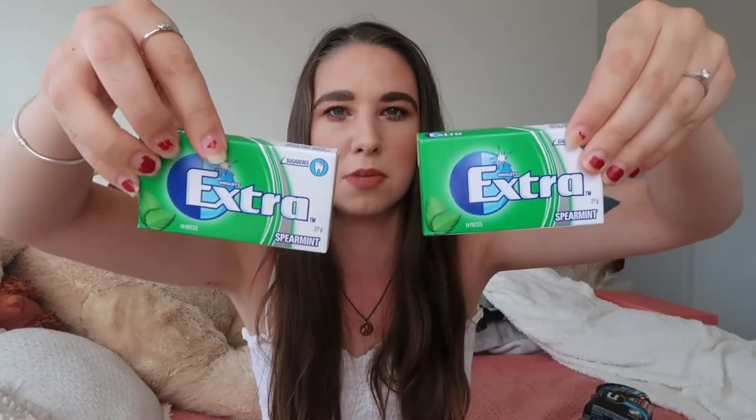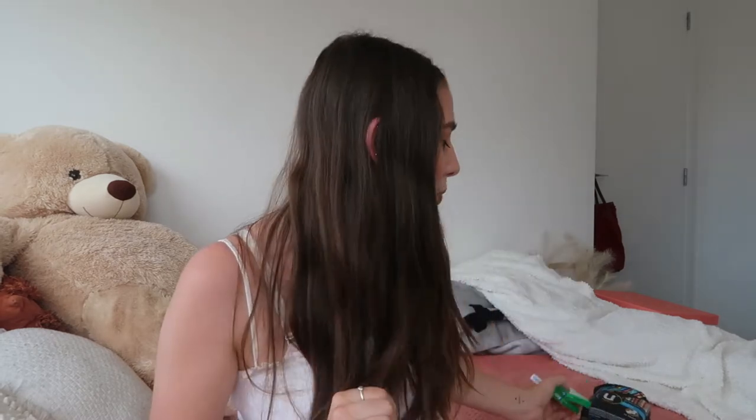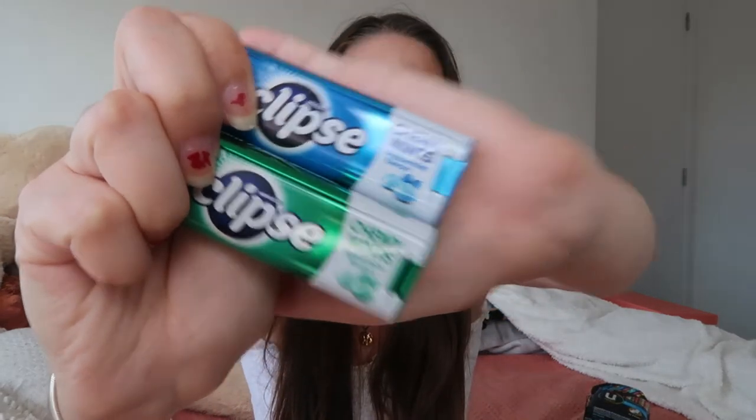Then I got two packs of gum and two packs of mints just in case. Most people tend to carry gum and mints in their bag anyway. The gum ones are the Extra Spearmint. Most of the stuff I've taken the wrapping or sellotape off - it's just easier to open and one less thing to think about in the wedding week. The two mints I've got are the Eclipse mints - both the chewy mints. The blue ones are peppermint and the green ones are spearmint.